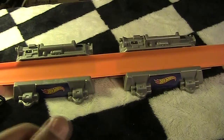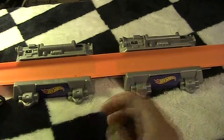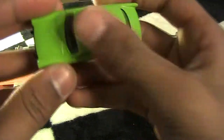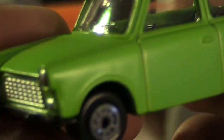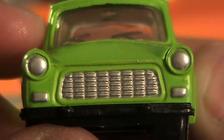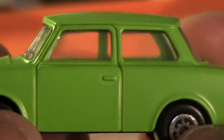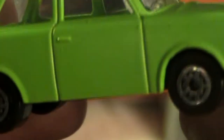The next one I got is the Trabant — number 40 in the collection. It's like an old-school little car — maybe we'll call it the old-school smart car. Wow, I love the paint on this car. The paint is so sweet — it is like a flat green. It's really cool. I don't even like this brand of car, but the way they painted this is awesome.